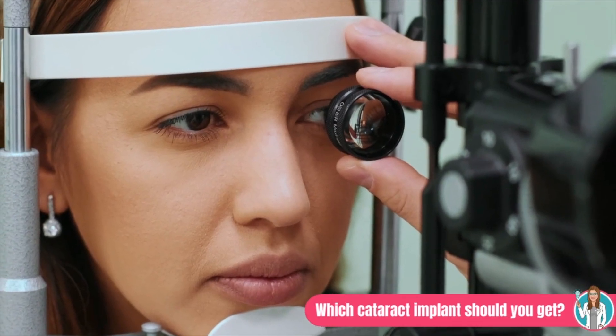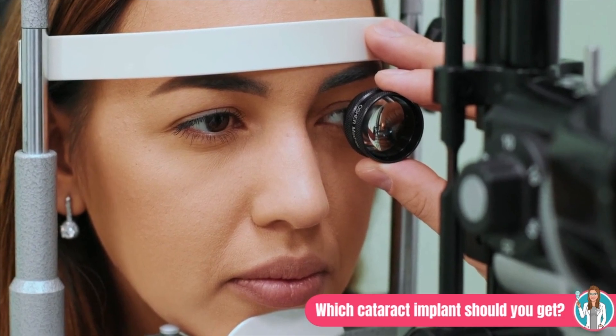Do you have other eye conditions? If you have vision loss from an eye disease like glaucoma, macular degeneration, or another disease, multifocals and extended depth of focus lenses are generally not recommended. These IOL implants allow less light into the eye, which can actually make things worse for people who already have some vision loss. If avoiding glasses altogether is important to you and you do have some existing damage, monovision monofocal IOLs might be a better option.